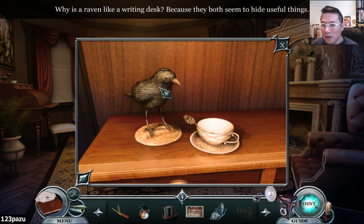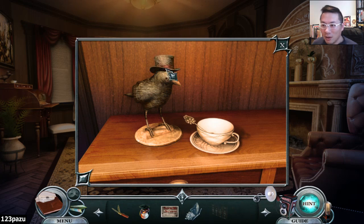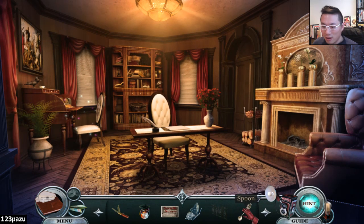Why is a raven like a writing desk? Because they both seem to hide useful items. Wait, you're wearing a top hat, aren't you? A spoon? And now a hidden object scene.